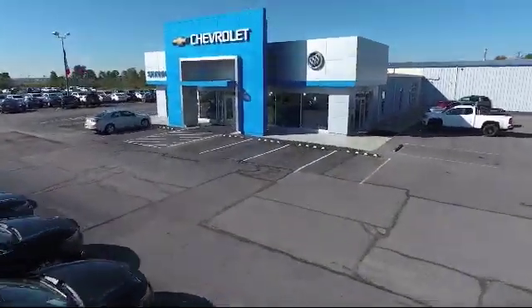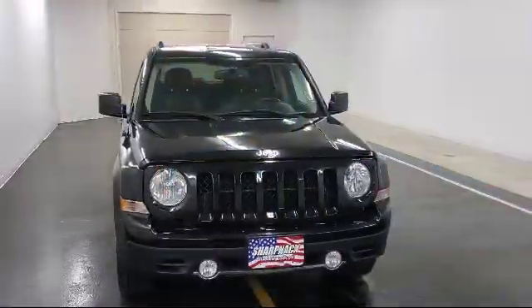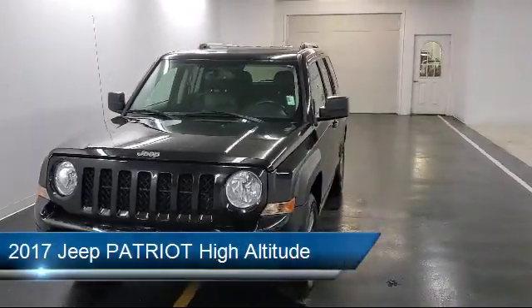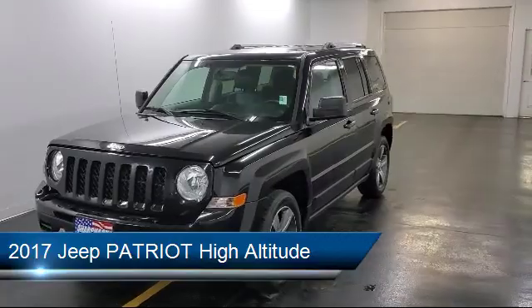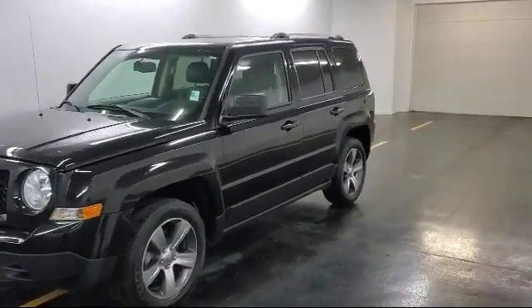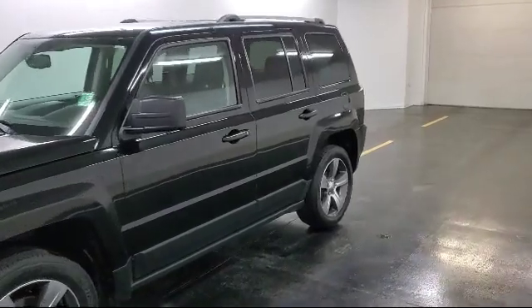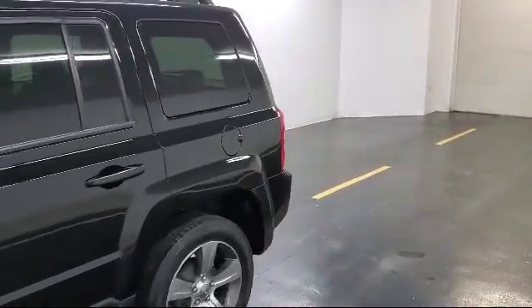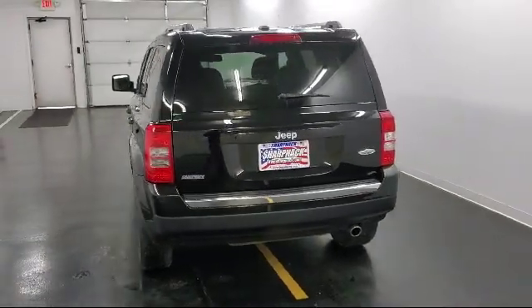Welcome to Sharpknack Chevrolet Buick Cadillac. Here's a look at another one of our great vehicles from our inventory. It comes equipped with a tire pressure monitoring system, a 2-liter i4 dual overhead cam 16-valve dual VVT engine, touring suspension, power door locks with auto lock feature, cruise control, and fog lights.